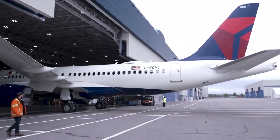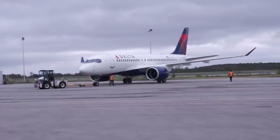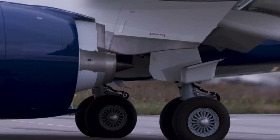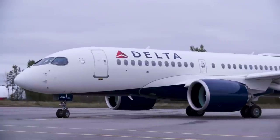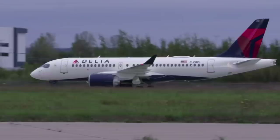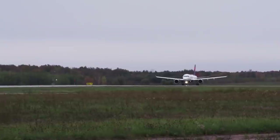The aircraft have two classes – a recliner-style domestic first class as well as economy class. Economy is subdivided into extra legroom and standard. The Airbus A220 is quickly becoming a popular aircraft on some of Delta's more competitive routes to its competitors' hubs, in addition to serving some thinner routes.